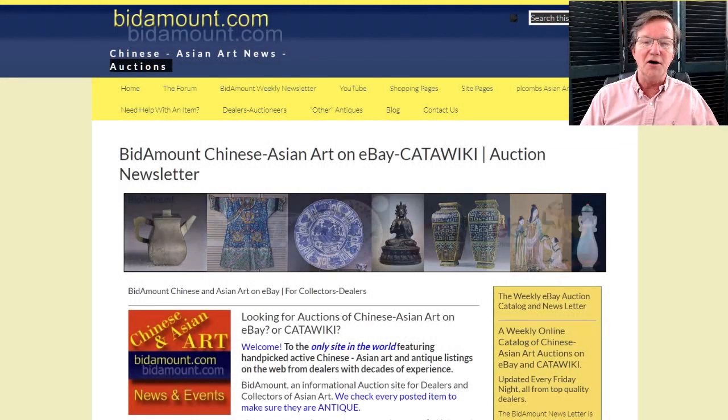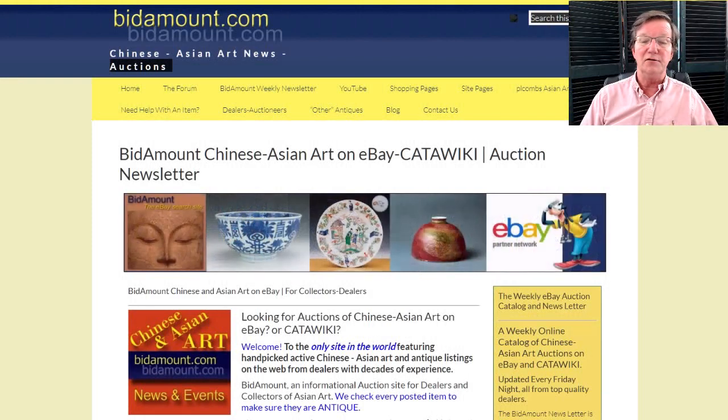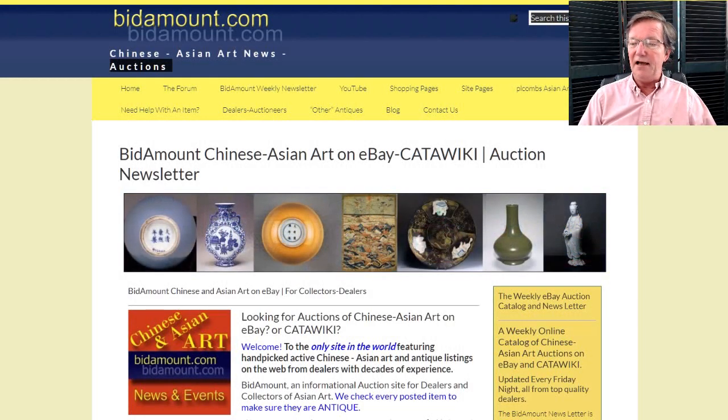Hello, this is Peter Combs from bitamount.com and P.L. Combs Asian Art in Gloucester, Massachusetts. Today is August 9th, 2019 — halfway through the summer.